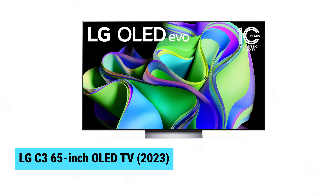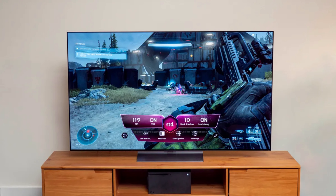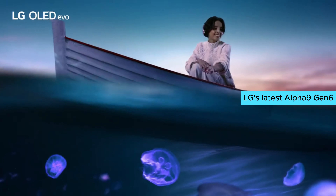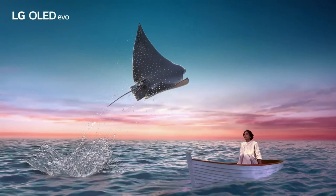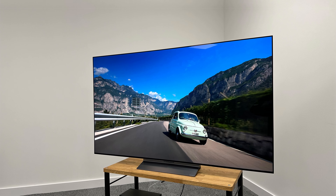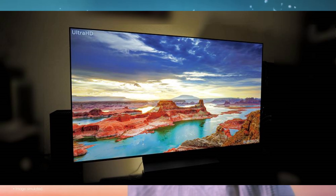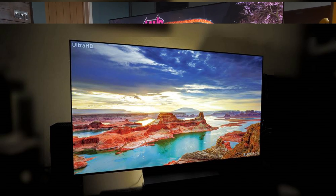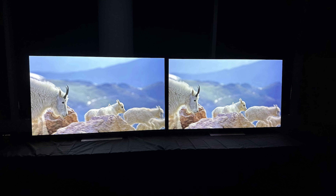LG C3. The LG C3 65-inch OLED TV 2023 offers stunning visual clarity with its brilliant picture, vibrant colors, and deep contrast, all powered by LG's latest Alpha 9 Gen 6 chip. Gamers will appreciate the four HDMI 2.1 ports, ensuring top-tier performance with next-gen consoles. Its sleek, thin design adds a modern touch to any living space. The updated WebOS interface enhances user experience, making navigation smooth and intuitive.